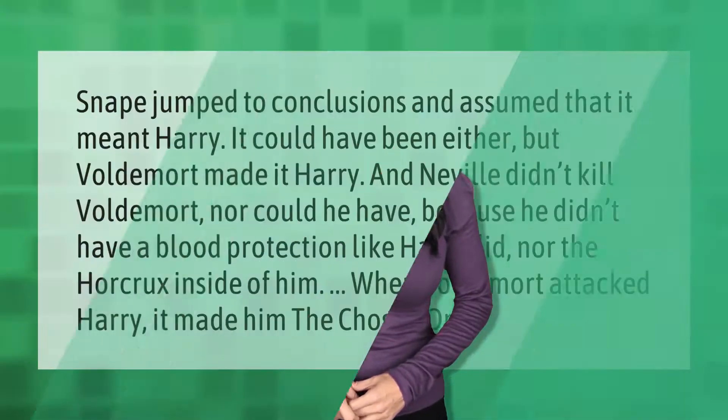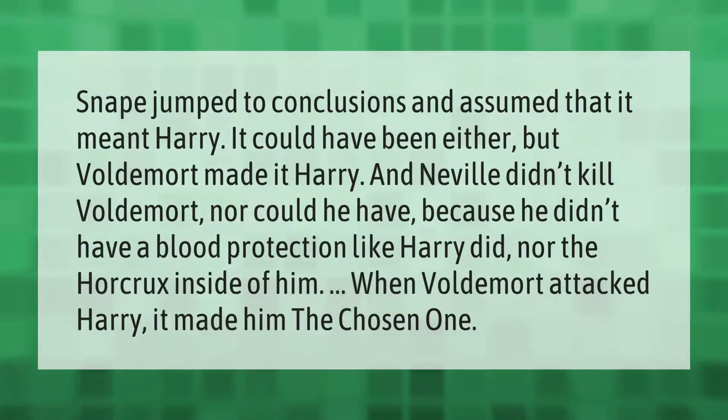Snape jumped to conclusions and assumed that it meant Harry — it could have been either. But Voldemort made it Harry. Neville didn't kill Voldemort, nor could he have, because he didn't have a blood protection like Harry did, nor the horcrux inside of him. When Voldemort attacked Harry, it made him the Chosen One.